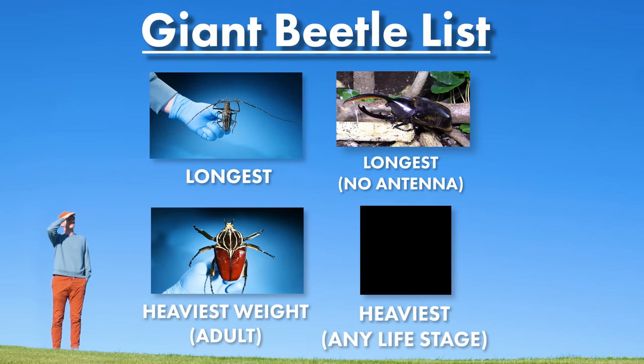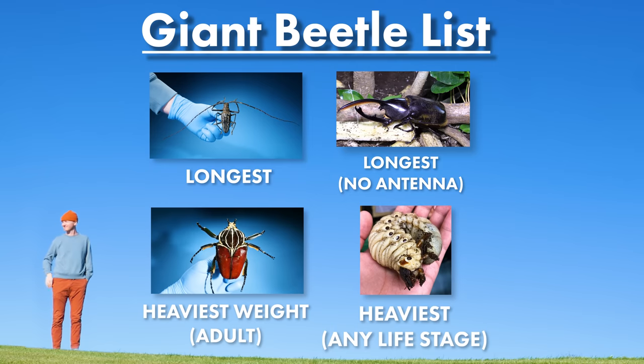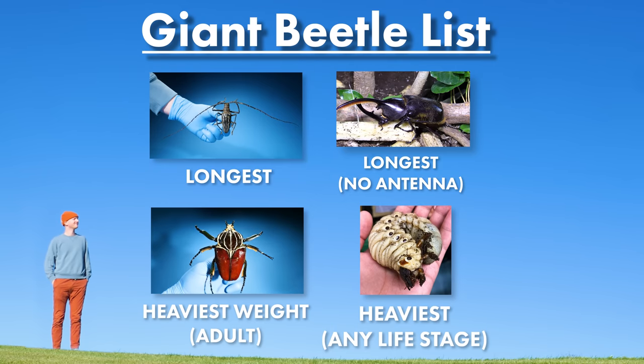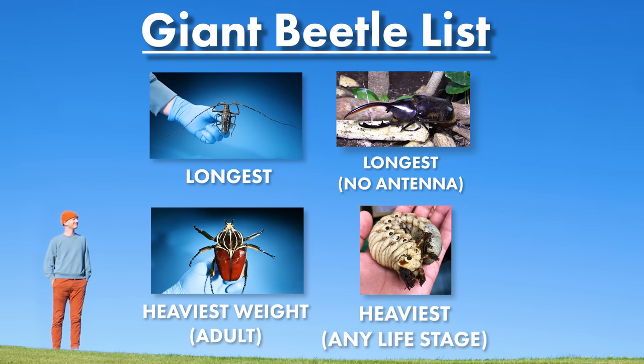So if we're looking for the heaviest beetle at any life stage, this could be considered the largest. So here are our options — now it's time to decide. What would you consider to be the largest beetle on earth?